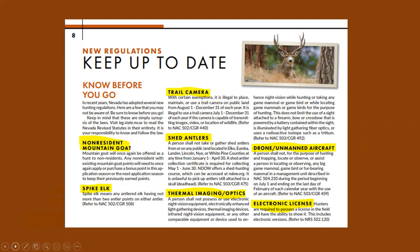Drone and unmanned aircraft rules are essentially the same. This is nothing new — these have been in place for some time. You cannot, for the purpose of hunting or trapping, locate or observe game with a drone or any type of aircraft. Hunters are required to possess the license when in the field and have the ability to show it, including the electronic version.